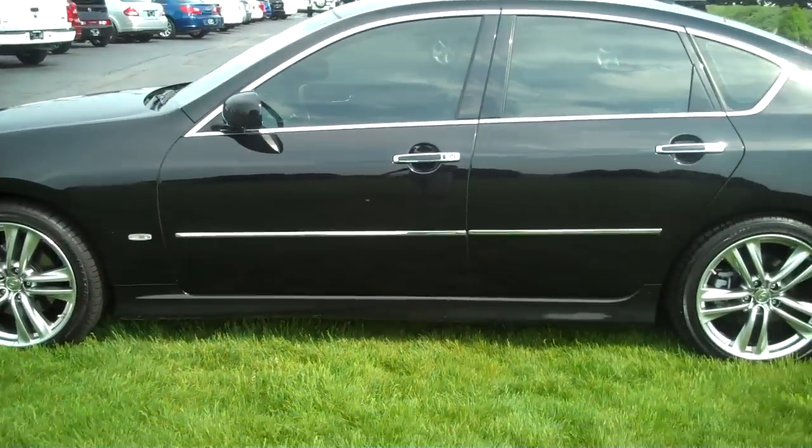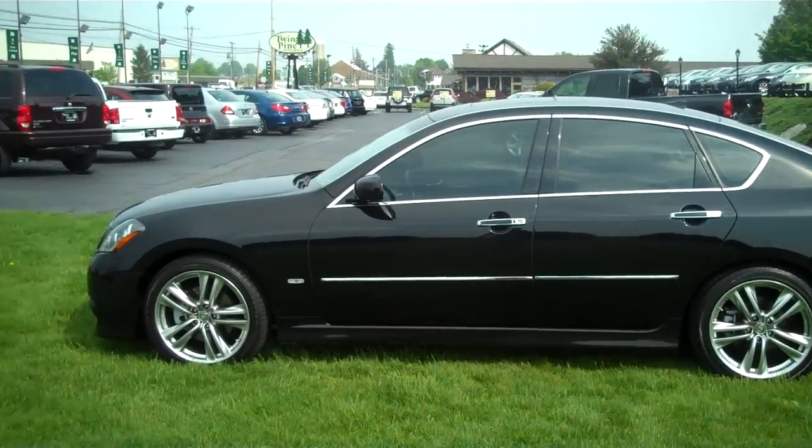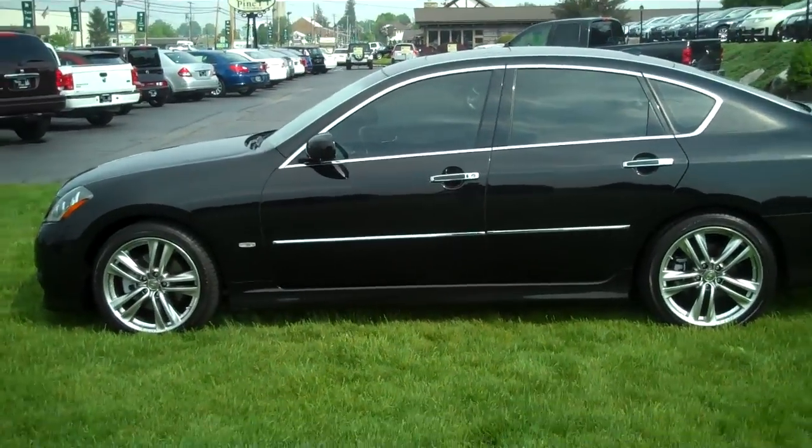Again guys, this is the 2008 Infiniti M45S. You can see this and all of our other fine cars at twinpineautogroup.com. Thank you for watching.